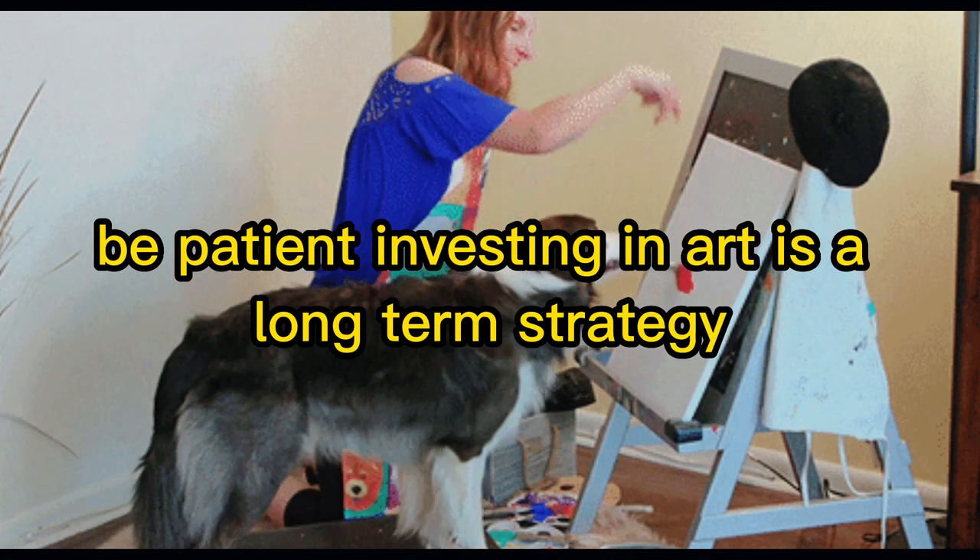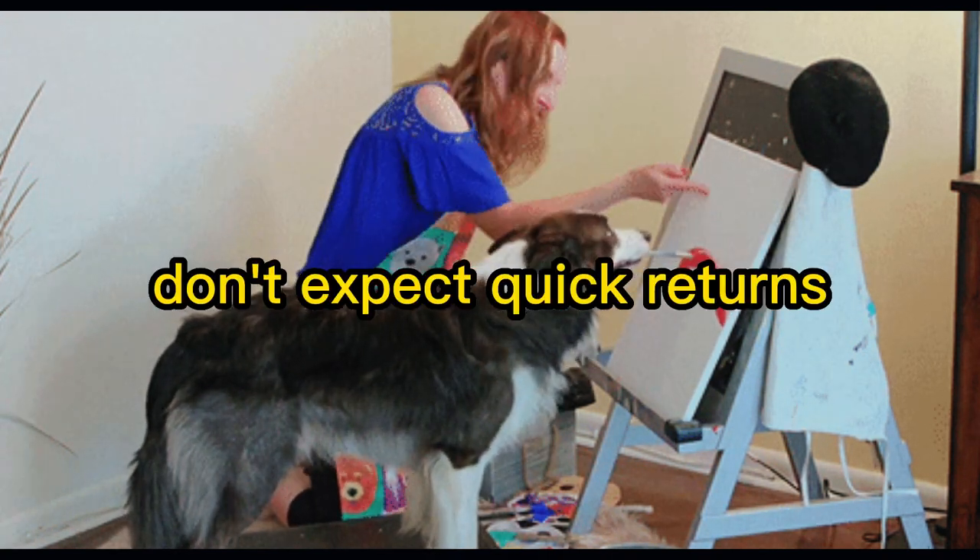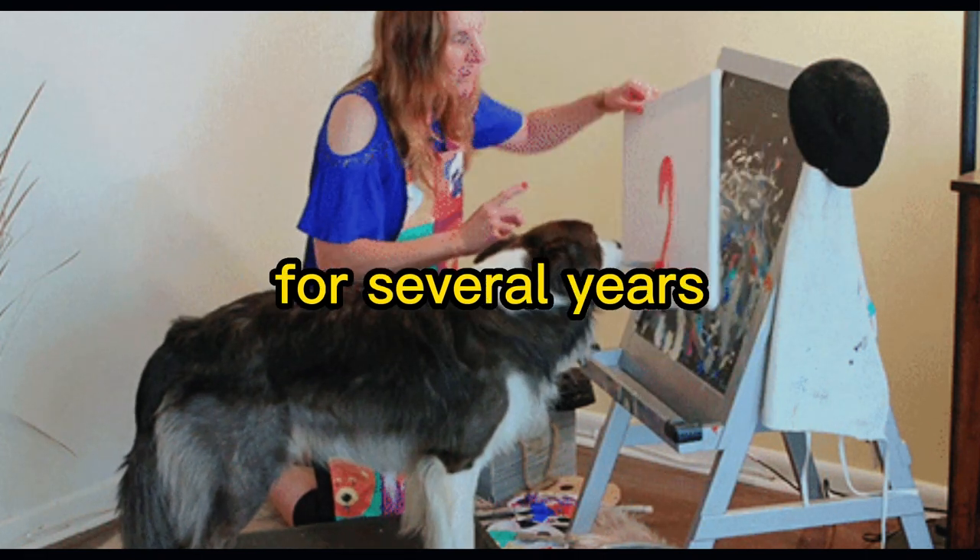Be patient. Investing in art is a long-term strategy — don't expect quick returns and be prepared to hold on to your investment for several years.